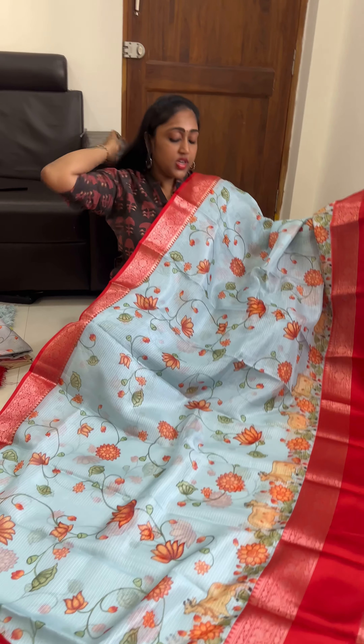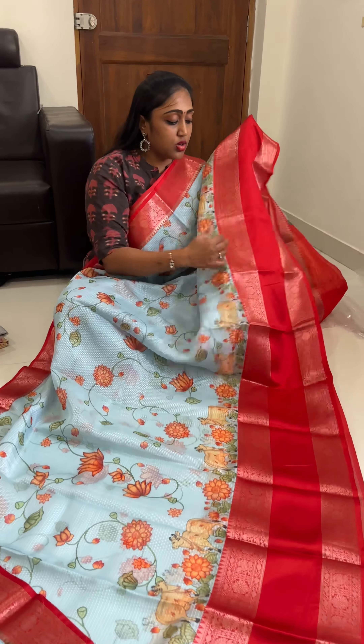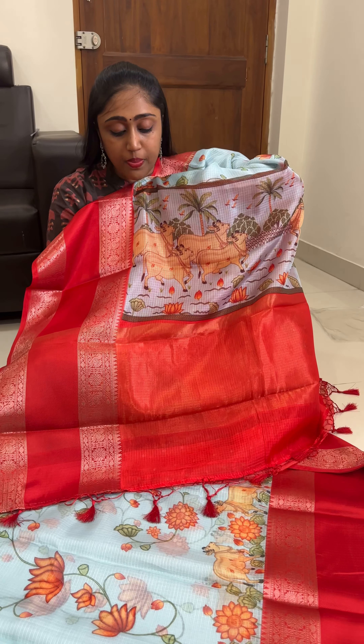So water blue or pastel blue color combination with red color borders. These are very lightweight, soft, and easy to drape — Kota silk sarees. This is the pallu.